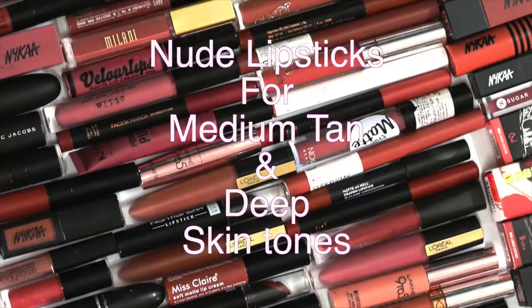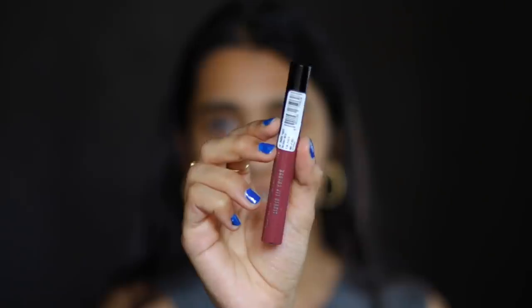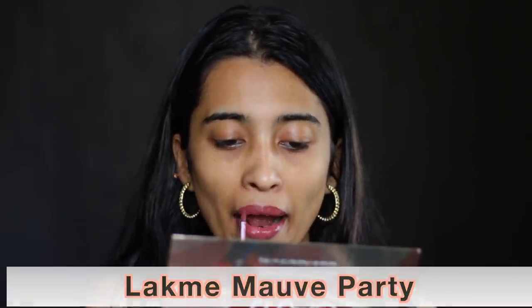Now let's move on to medium tan and deep skin tones. The first one is the Lakme Forever Matte Liquid Lip Color in Morph Party — a very nice mauve-y nude shade for medium tan to deeper skin tones. For me it pulls a smidge bit dark. The formula is really comfortable and the price point is very affordable at just 295 rupees.